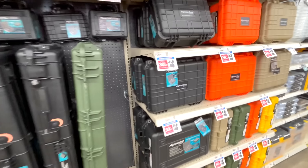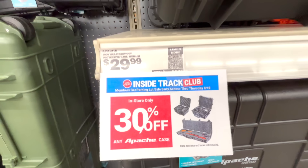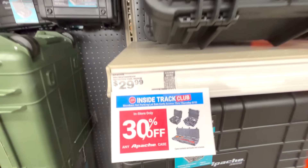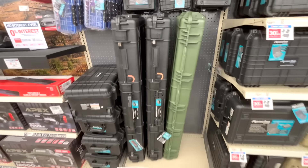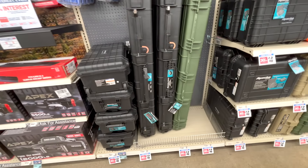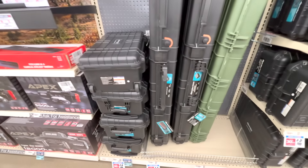Another item I was planning on picking up was one of the Apache cases — they're 30% off in stores only right now. At a previous sale I picked up the rifle case and really liked it. But I didn't pick one up this time because I just came across another company that sells a similar case at an even cheaper price, which I'll be doing a video on soon. Make sure you subscribe so you can see that.